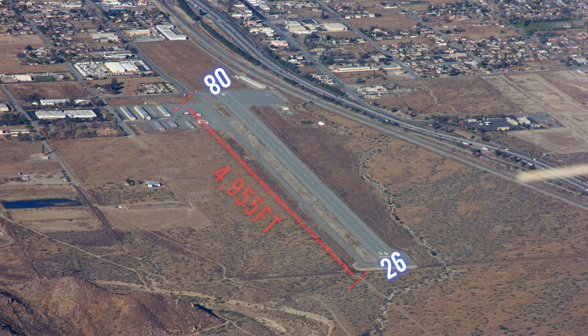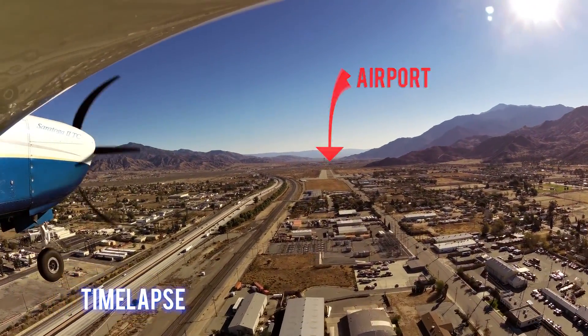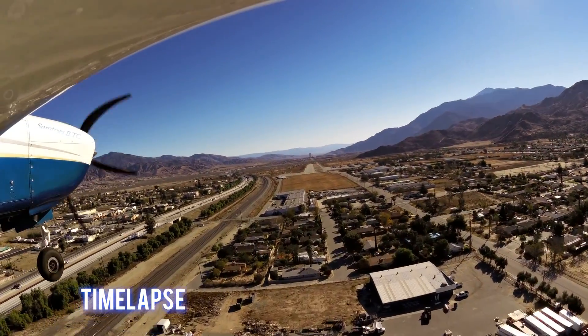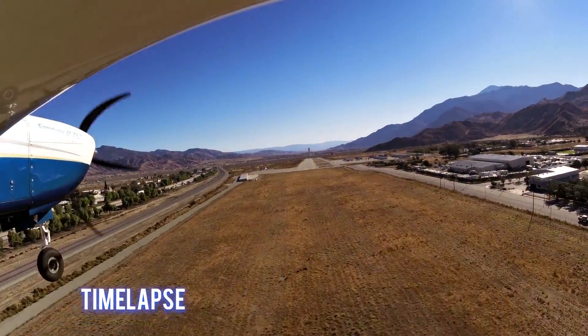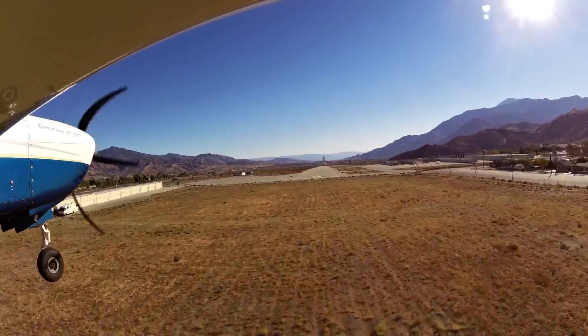Runway 08/26 is 4,955 feet long and 100 feet wide. It is a left pattern for runway 8, right traffic runway 26. PAPIs are installed on the left side of runway 26.